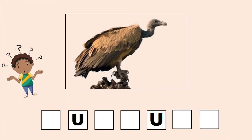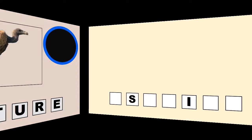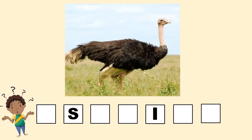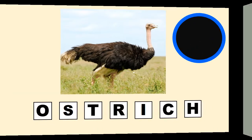But tell me, what is this? This one can run very fast. Can you tell me what is this? Yes! It's an ostrich.